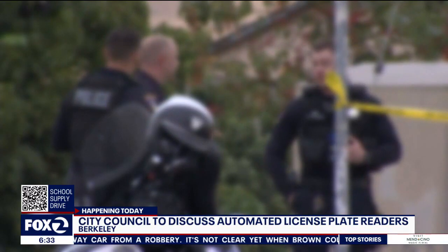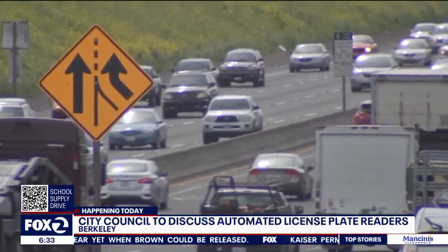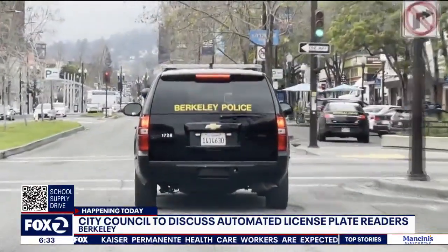The East Bay city of Piedmont has mounted cameras at all of its city entry points and has had them for about 10 years. Under the plan, the city of Berkeley would use the same vendor that Piedmont uses. The cost is about $250,000 to initially install these 52 cameras, then would cost about $175,000 a year to the vendor that operates the technology.